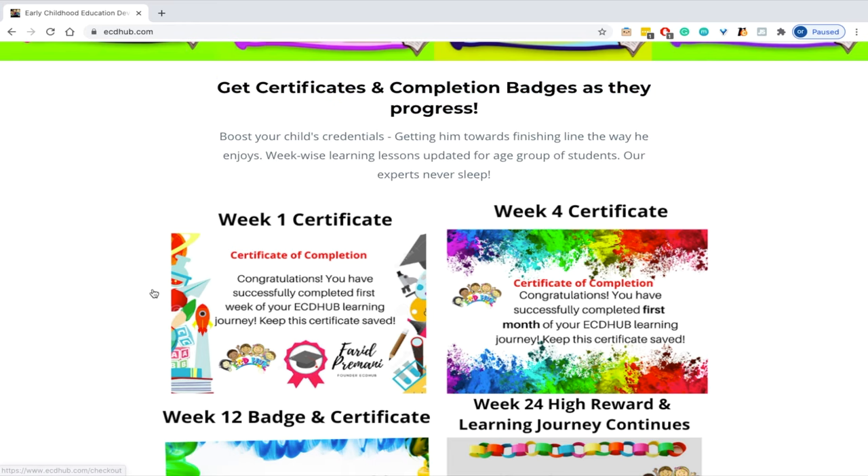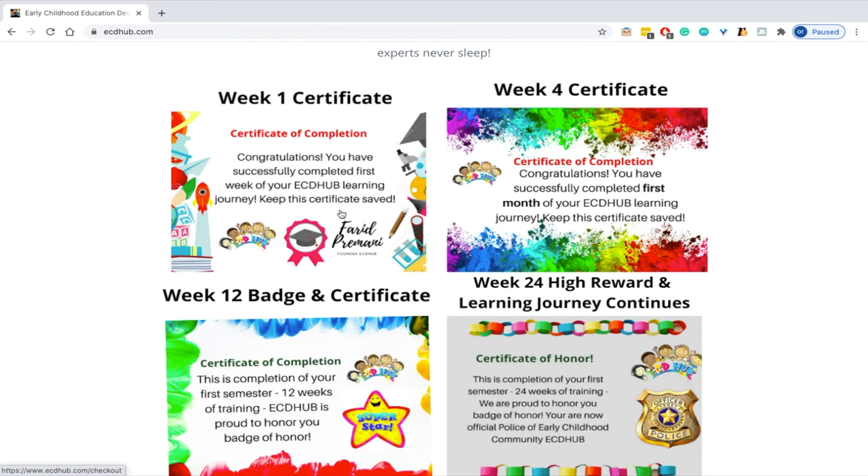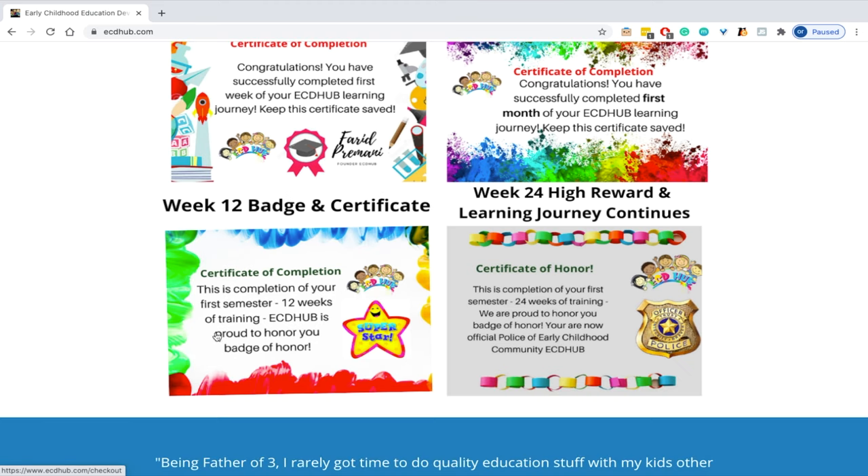As you see, in week 1 they get a certificate, by week 4 they would get another. At week 12 they get a certificate and badge of being a superstar, and by week 24 they get a badge of honors by completing their semester.